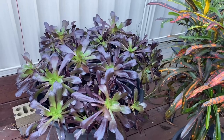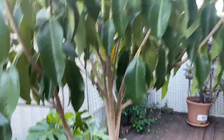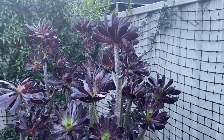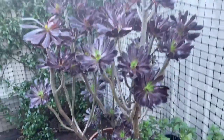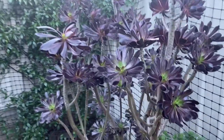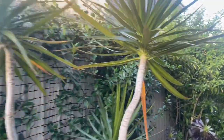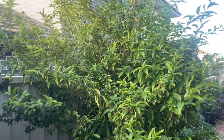Other succulents are doing well as well. This is one of my favorites — the monster black rose Aeonium. I've been a bit busy with my routine and not able to really focus more, but I have fertilized all my plants this Saturday. This is night jasmine here.